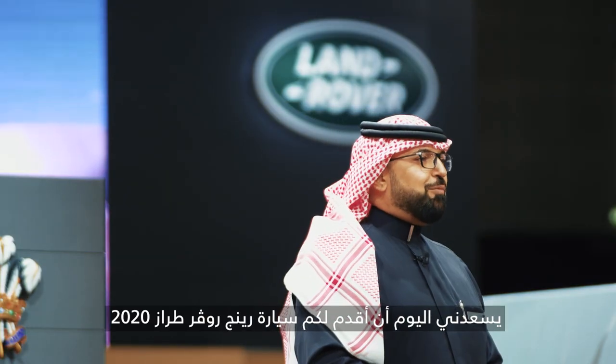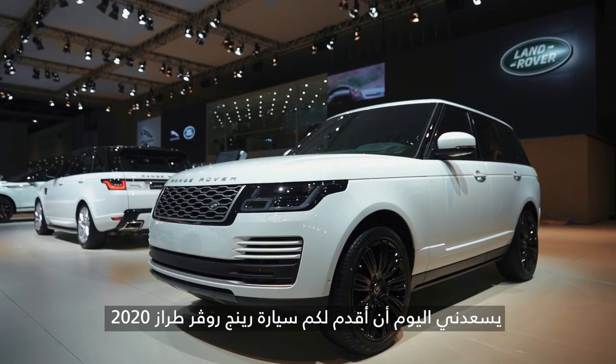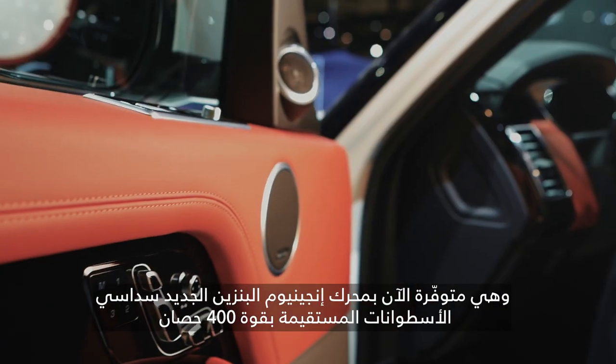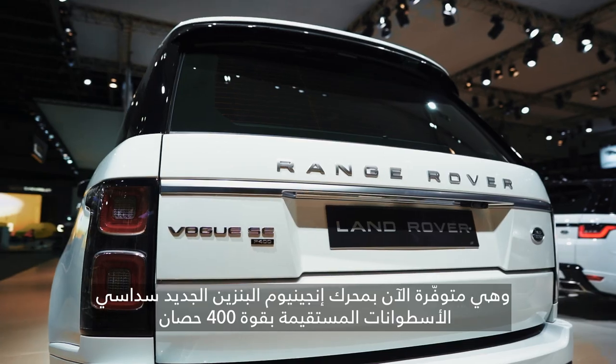Today, I'm very proud to announce the 2020 Range Rover is now available with an inline six-cylinder Ingenium petrol engine producing 400 horsepower.